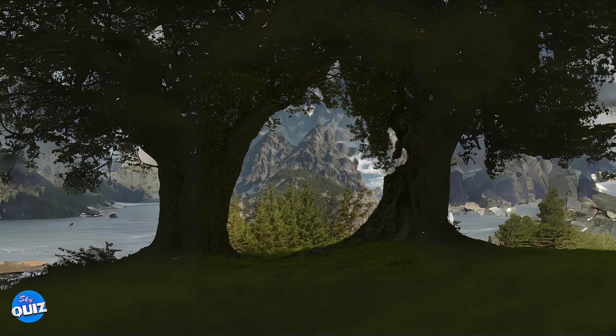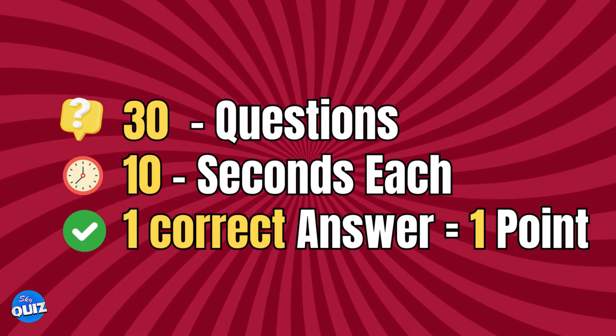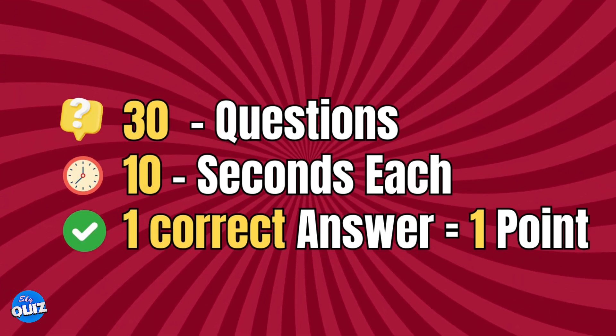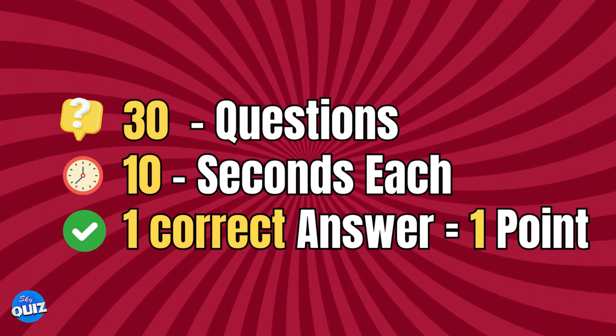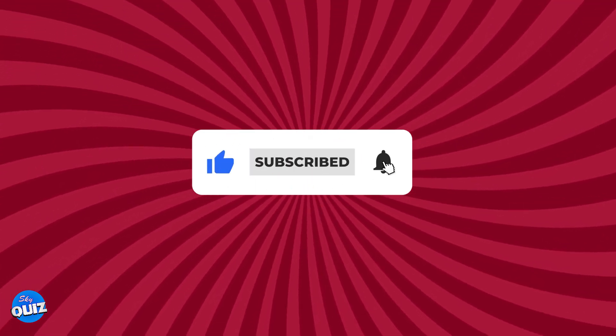Hey there, fruit enthusiasts. Can you guess the hidden fruit before it's revealed? We prepared 30 questions, and you have 10 seconds each to answer. Each correct answer is worth one point. Subscribe, and let's dive into the world of fruity illusions.